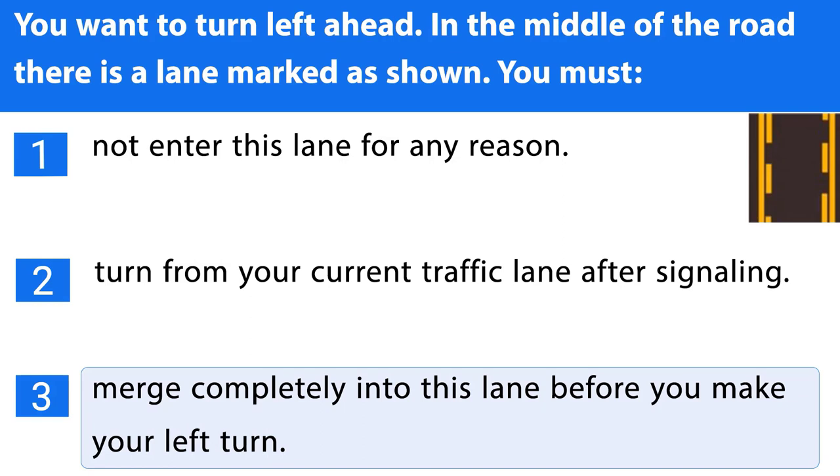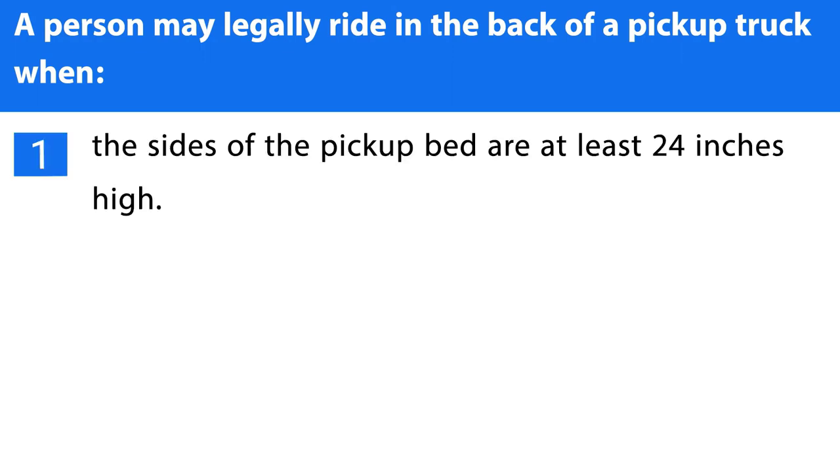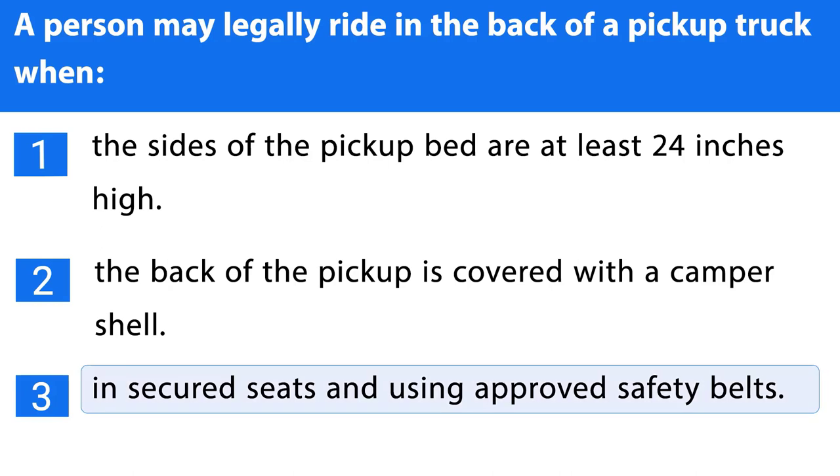Question number eighteen. A person may legally ride in the back of a pickup truck when: 1. The sides of the pickup bed are at least 24 inches high. 2. The back of the pickup is covered with a camper shell. 3. In secured seats and using approved safety belts. The correct answer is the third one.